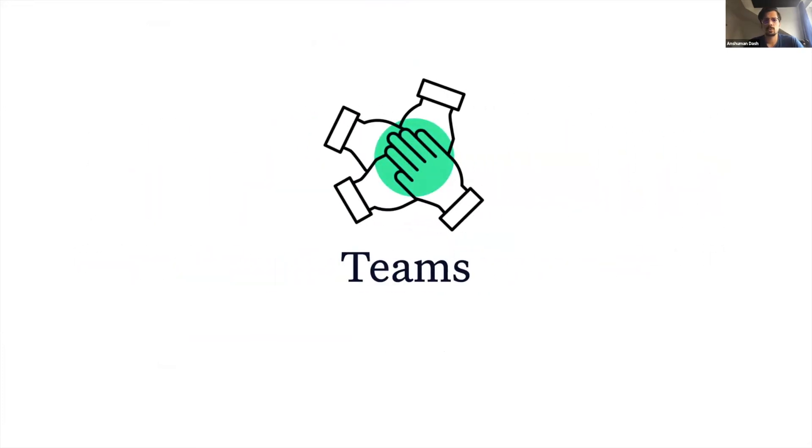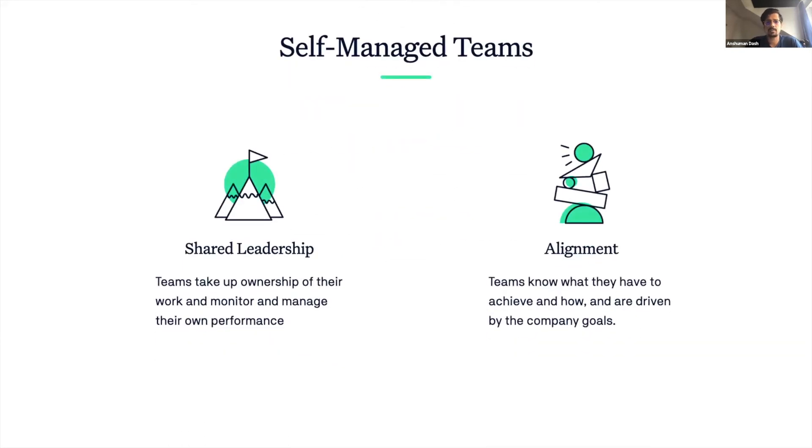Studies have shown that when successful, self-managed teams can be 15 to 20 percent more productive than any other teams. They can be more innovative, develop quicker and more effective decision-making skills, and even result in increased motivation and commitment. At K15T, we have had self-managed product teams for more than two years, and in this time we have observed that the success of self-managed teams greatly depends on two important factors.